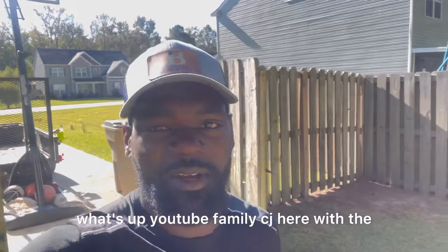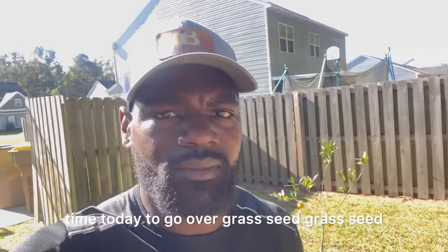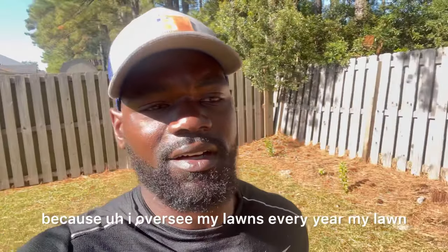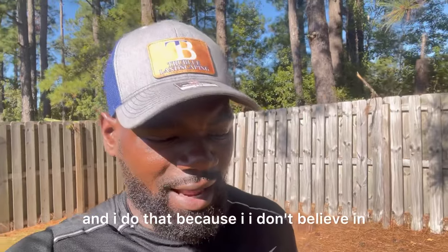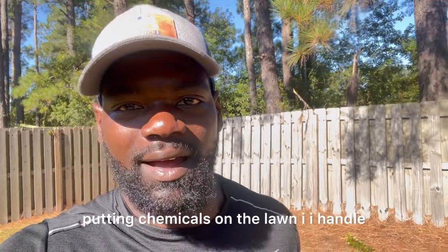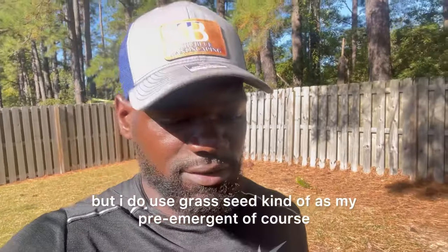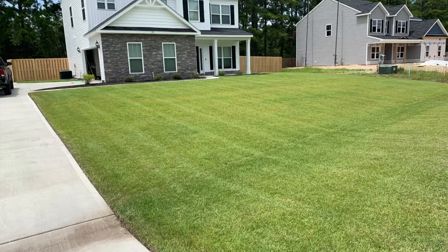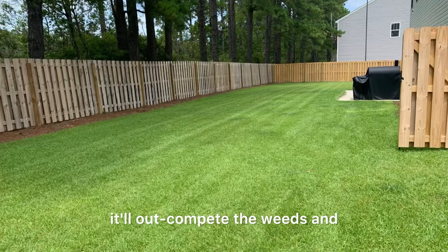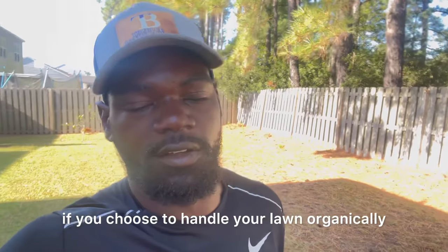What's up YouTube family, CJ here with the Centipede Grass Channel. I want to take a little time today to go over grass seed. Grass seed is important to me because I overseed my lawn and my customers' lawns every year. I don't believe in putting chemicals on the lawn — I handle all of my lawns organically — but I do use grass seed kind of as my pre-emergent. If I have a dense lawn full of grass blades, it'll outcompete the weeds and serve as a pre-emergent if you choose to handle your lawn organically.